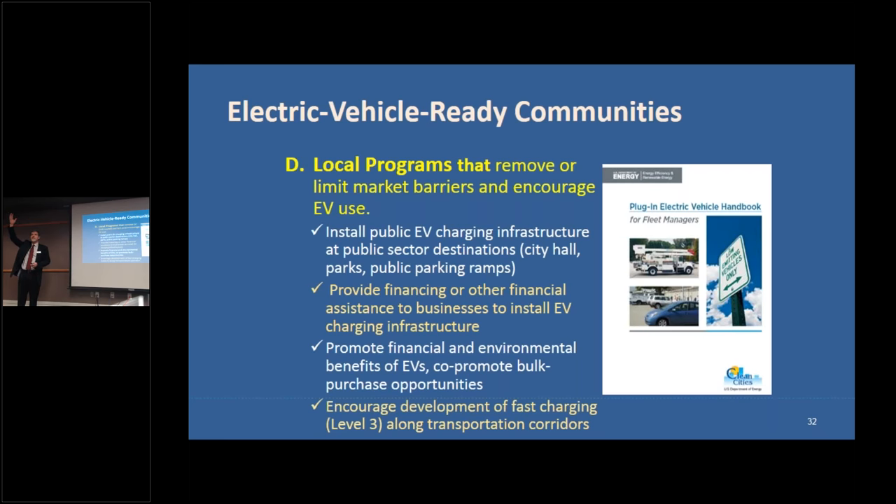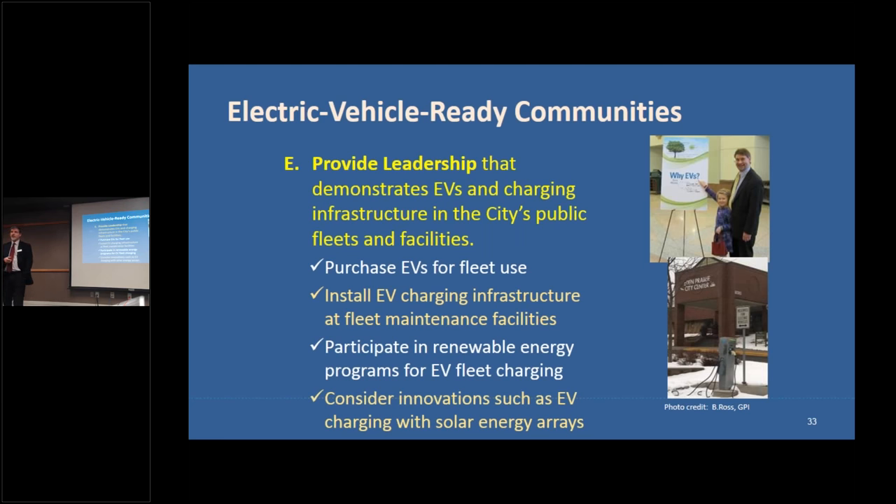Almost every city has an economic development program — think of EV infrastructure financing as just another component of that. You already provide financing to businesses for other things; why not for EV charging infrastructure? This is not a new thing; it's an application of existing programs to a new type of economic development. Cities are also saying: if we're going to ask other people to do this, we need to do it ourselves.